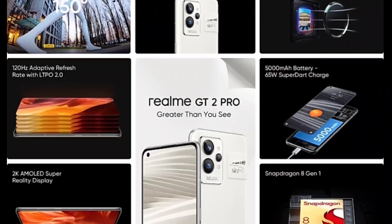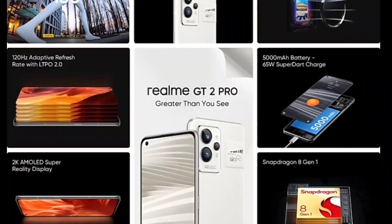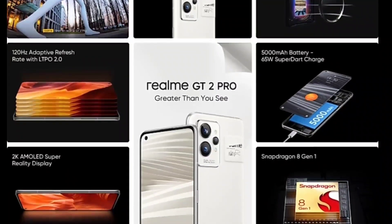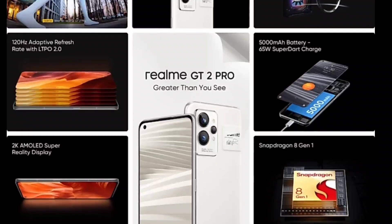A special cooling system has also been implemented in the Realme GT 2 Pro to maintain temperature, which is necessary because the Snapdragon 8 Gen 1 processor does require effective cooling overall.